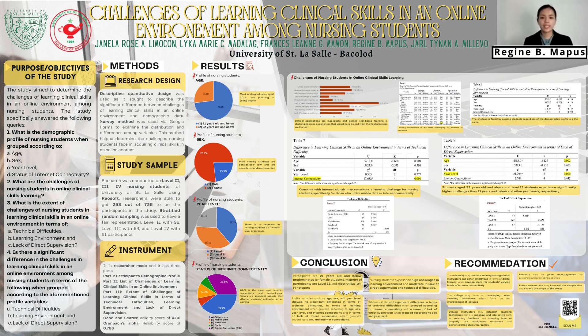For the difference in learning clinical skills in an online environment in terms of technical difficulty, there was no significant difference when grouped according to age, sex, and year level at the 0.05 level of significance; thus, the null hypothesis is accepted. However, when grouped according to internet connectivity, there was a significant difference with a p-value of 0.001. This implies that concerns with internet signals may constitute a learning challenge for nursing students, especially for those who utilize mobile data. Thus, the null hypothesis is rejected.